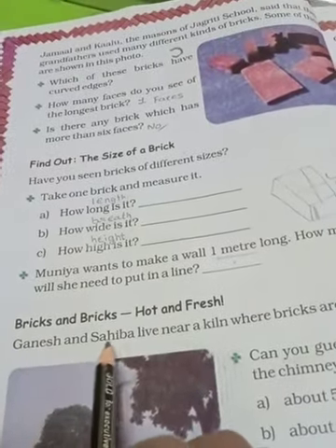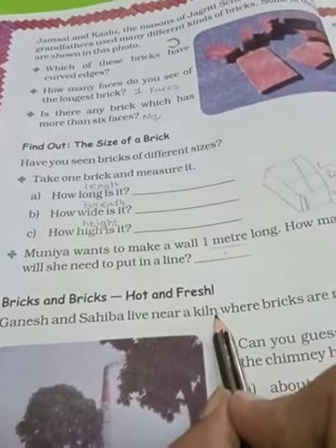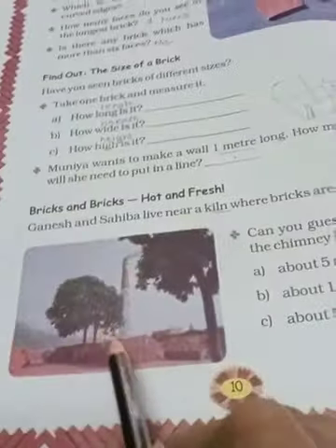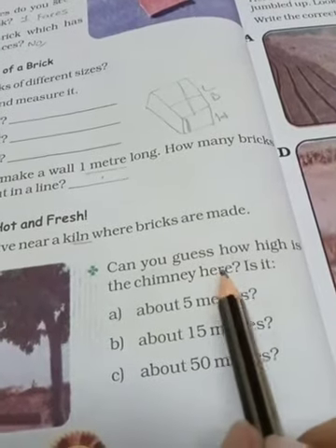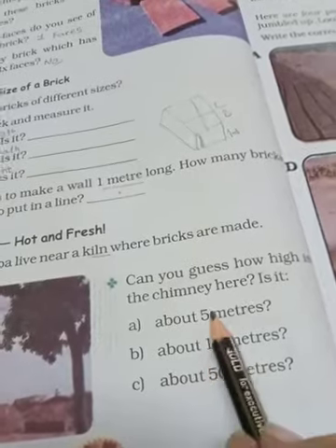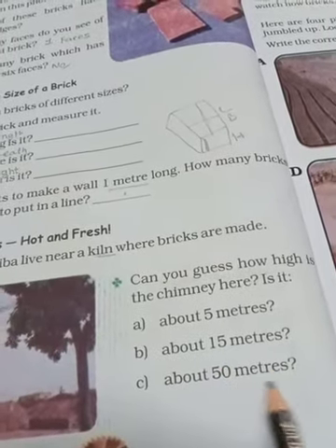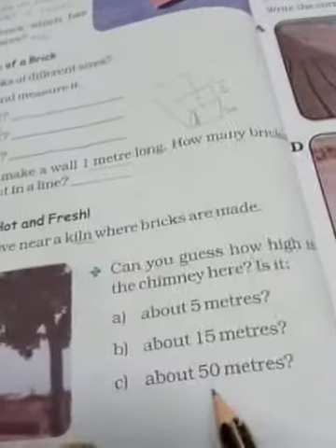Ab yahan pe hum bricks ke baare mein kuch discover karenge. Ganesh aur Shaiba ek jagah ke paas rehte hain jahan par bhatti hai — yaane jahan par bricks banti hain. Can you guess how huge the chimney is there? Yahan pe aap guess kar sakte ho ki yeh chimney kitni badi ho sakti hai — about 15 meters, about 5 meters, ya about 50 meters? You have to answer by yourself.